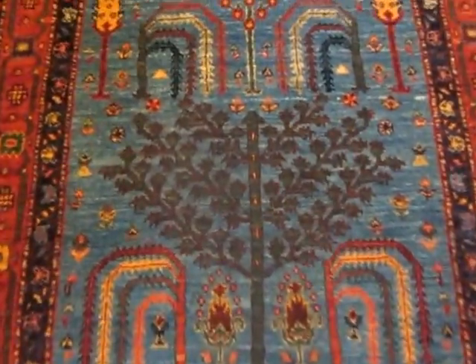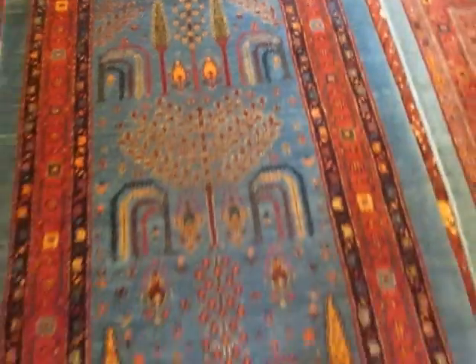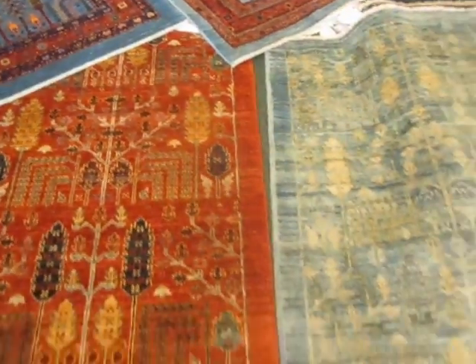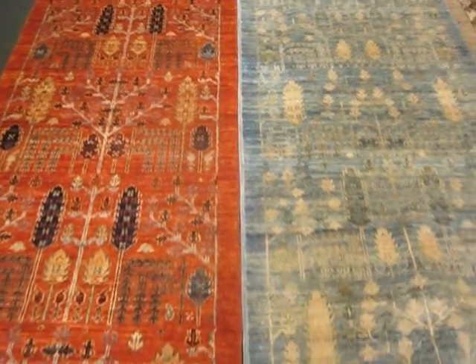If you like those deeply saturated colors and you want the best tribal rugs made in the world, this might be a runner for you. Last but not least, I want to show you these two beautiful runners from Afghanistan. The runner on the left is 11 feet, and the runner on the right is 10 feet.